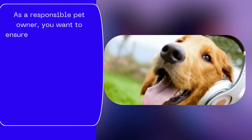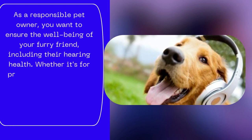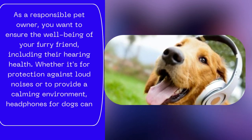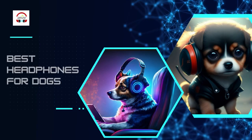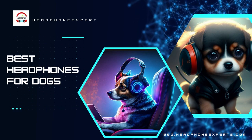As a responsible pet owner, you want to ensure the well-being of your furry friend, including their hearing health. Whether it's for protection against loud noises or to provide a calming environment, headphones for dogs can be a valuable accessory. In this informative video, we will explore the best headphones available for dogs, highlighting their features and benefits.